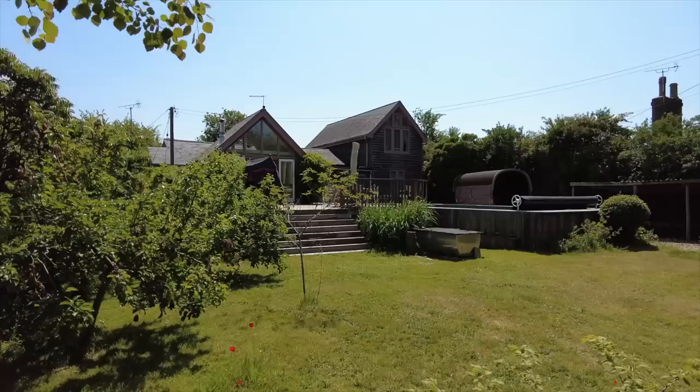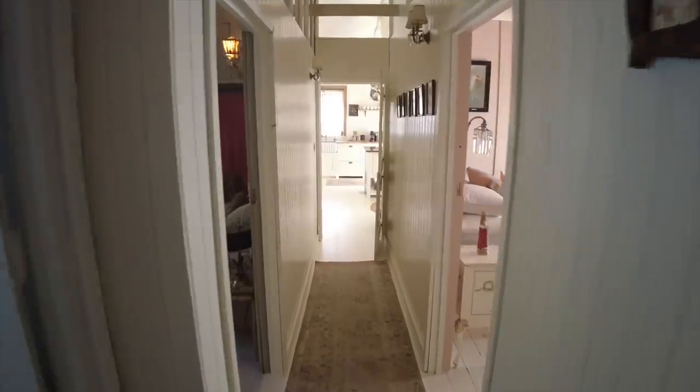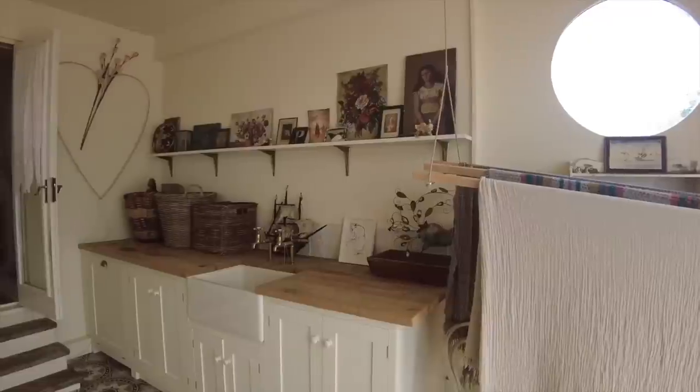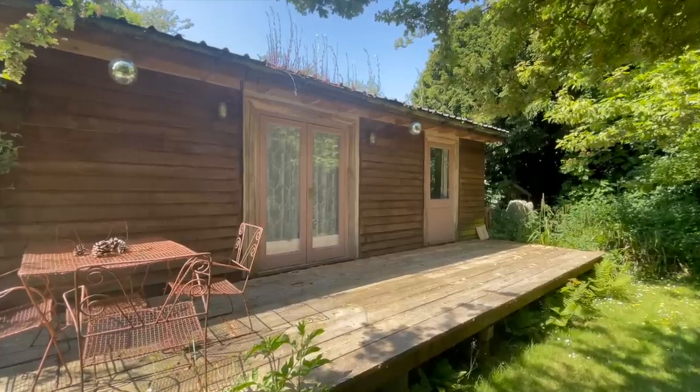What we're looking at today is the main house, which is four bedrooms — two on the ground floor and two on the first floor. There are two bathrooms, a snug, a boot room, and a beautiful open-plan living area. At the back of the very sizable garden we've got a self-contained cabin with two more bedrooms. Let's go and explore.